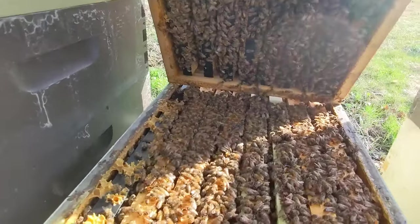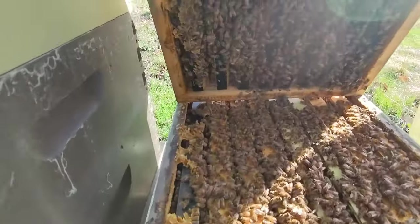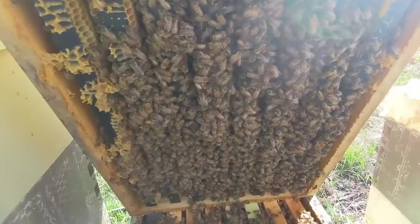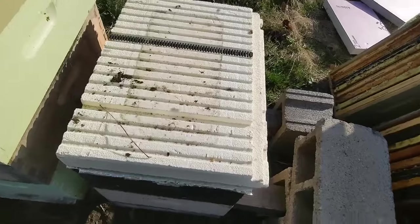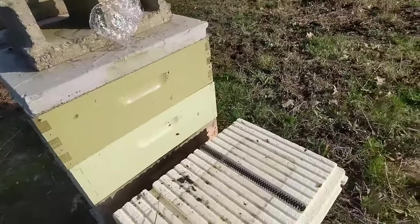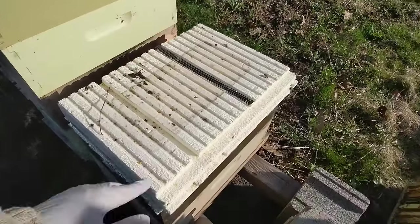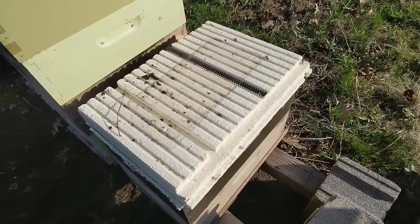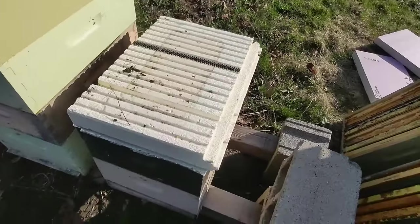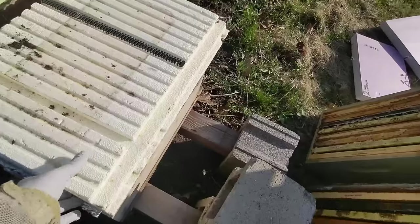I don't see any charged cells. I'm going to give it a little puff of smoke and clear this out, scrape a little bit so I don't smush too many bees when I close it back up. I'm going to add two more supers to this one. Time to open up the other two — I worked without gloves and they were fine, but this one has a track record for crankiness, so I don't want to test it today. We'll see how they behave when I pull this off.